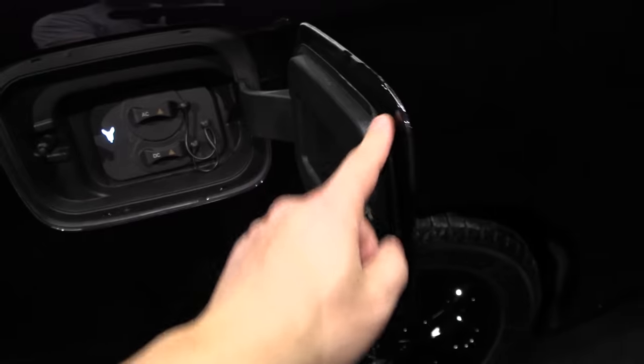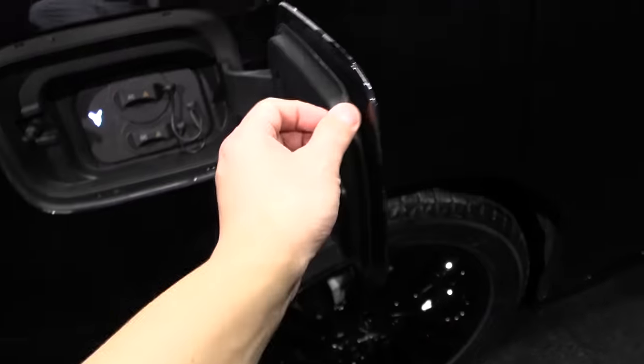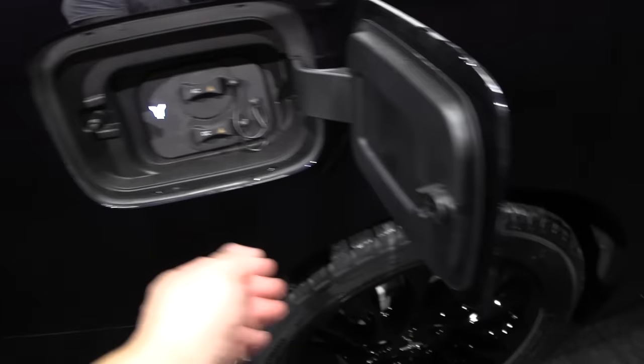Why do they even have a rubber plug for the AC charge port? They already have a rubber seal around the port, so water isn't going to leak in anyway. How do you even close this thing?